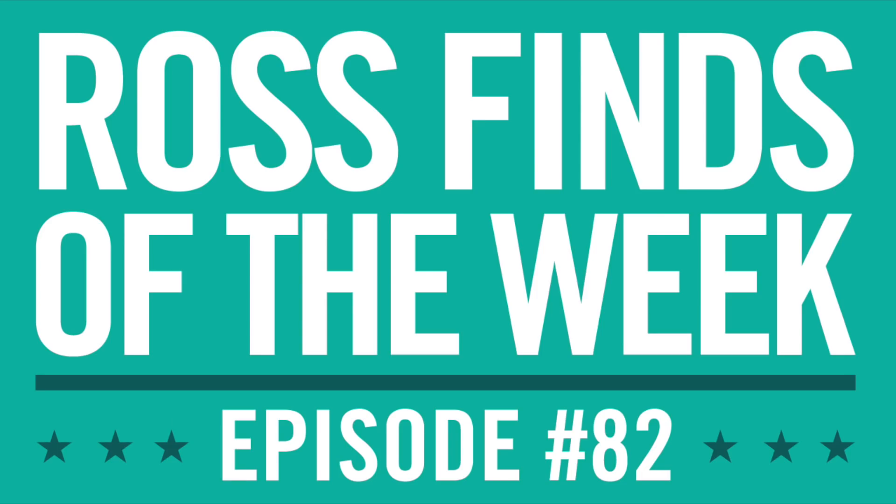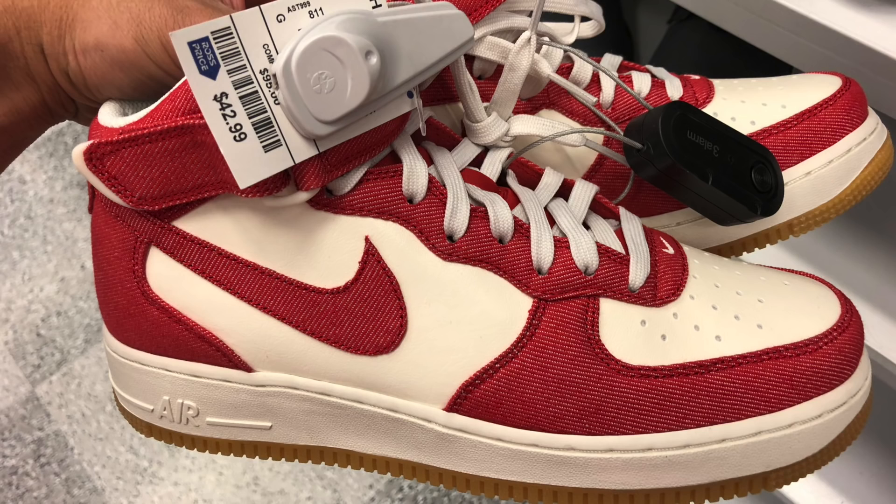Yes, it is Friday, we know what that means — Ross Finds of the Week, episode 82.